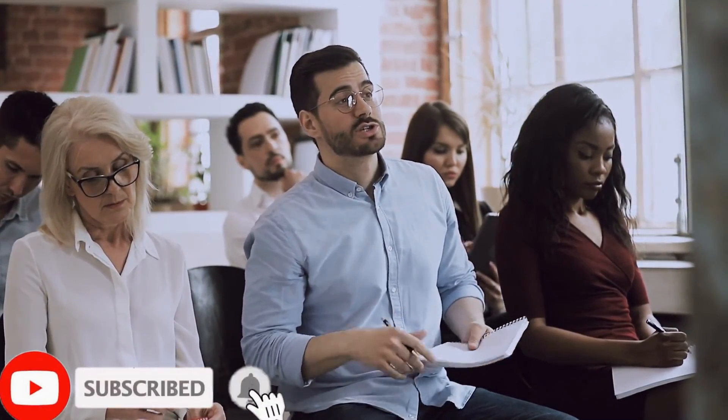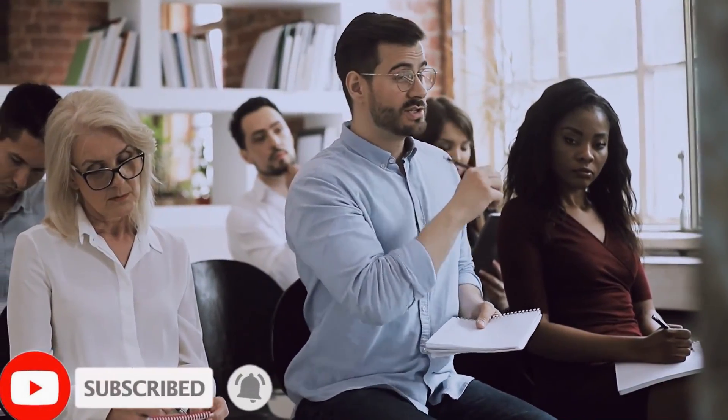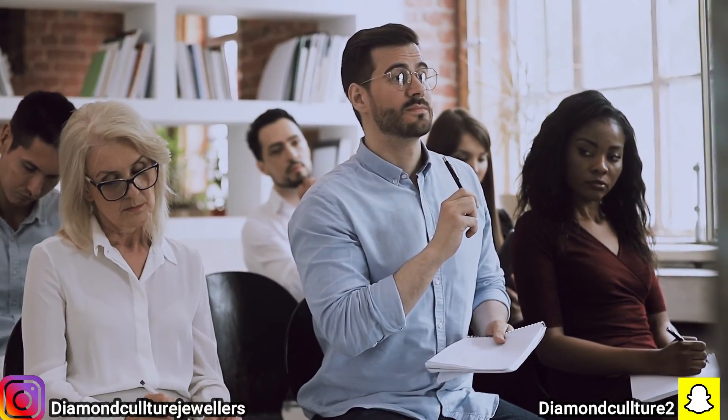With this, it is time to wrap up today's video. I hope you found it helpful and entertaining. If you like the content, share it among your friends and comment your questions down below. Subscribe to our channel to keep watching more interesting and informative content like this. Thank you for watching. See you in the next one. Keep shining.